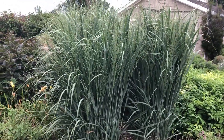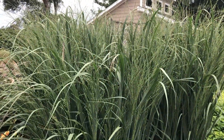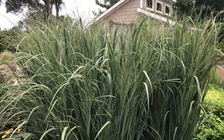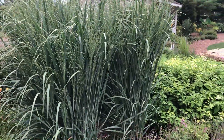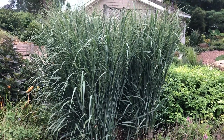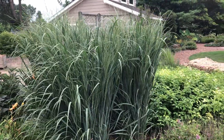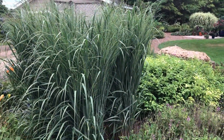I'll go in closer and show you the plumes. As this goes along, those plumes are going to get up above that foliage, and it's a nice wispy type of flower plume. The foliage color is kind of a blue-green, and like I said, very broad foliage on the Prairie Winds Totem Pole. The height — I would say these are about five feet tall and would probably get up to six feet tall once the seed heads emerge.